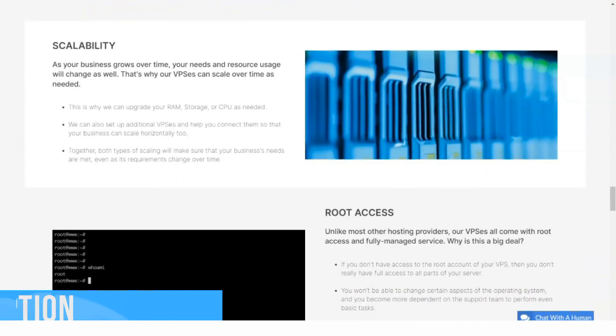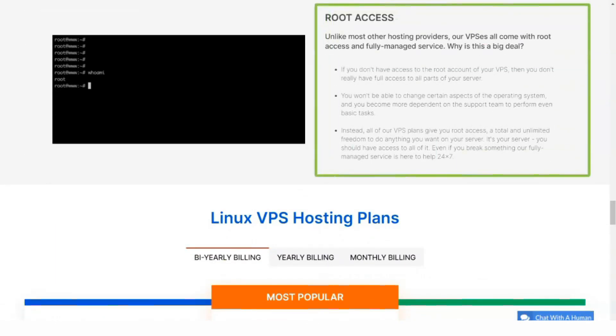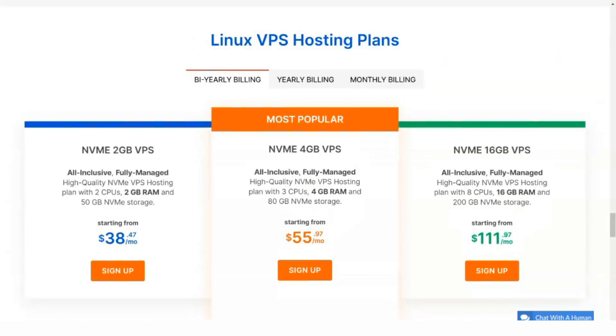As for free features, Rose Hosting gives you a choice of cPanel or DirectAdmin control panel depending on the package you choose, as well as Softaculous and SitePad for website developers.